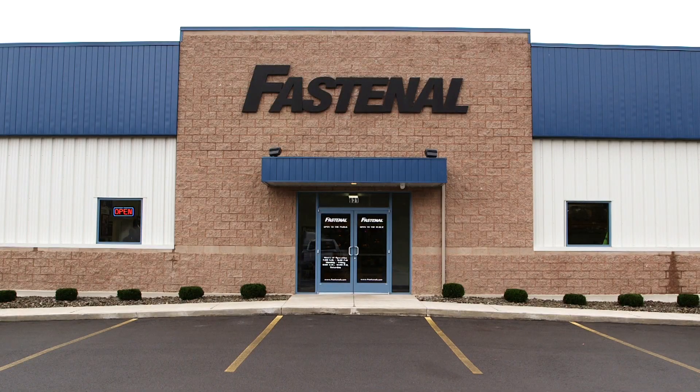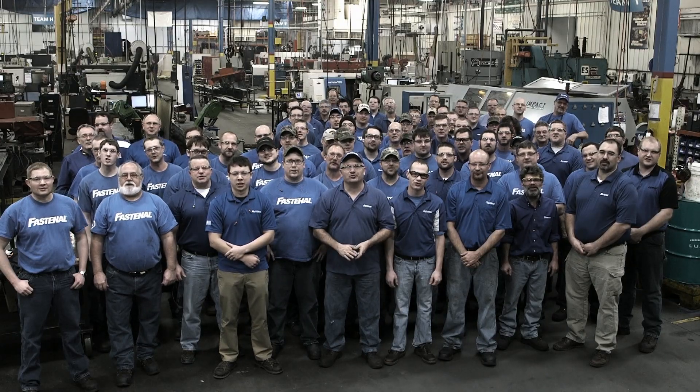Contact your local Fastenal store to learn more and connect with our nationwide team of field engineers. Fastenal Manufacturing — we make the unavailable part available.